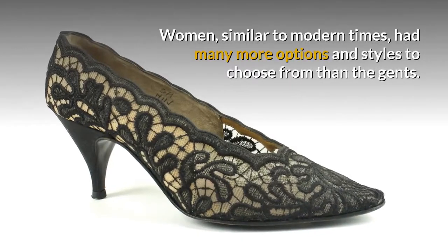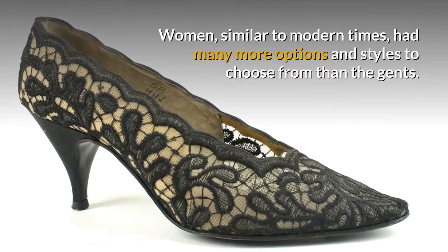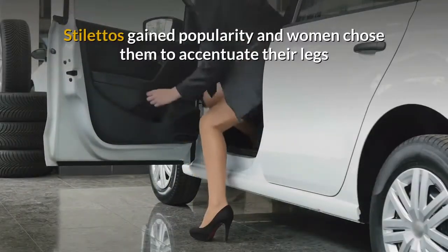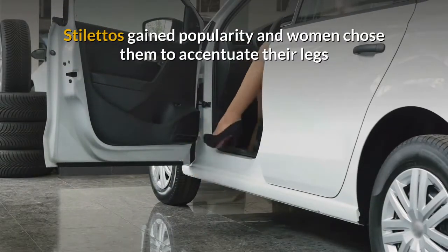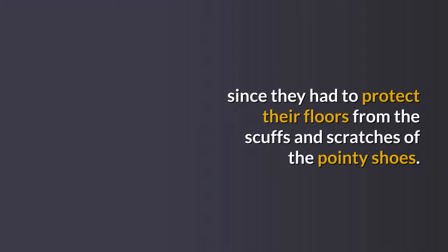Women, similar to modern times, had many more options and styles to choose from than the gents. Stilettos gained popularity and women chose them to accentuate their legs when they wore skirts and dresses. Businesses were less than thankful, since they had to protect their floors from the scuffs and scratches of the pointy shoes.